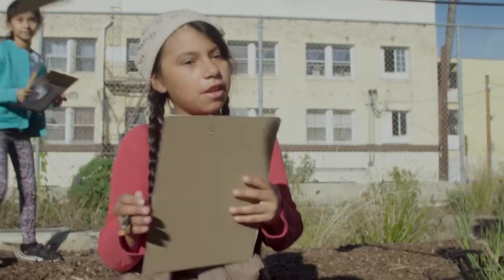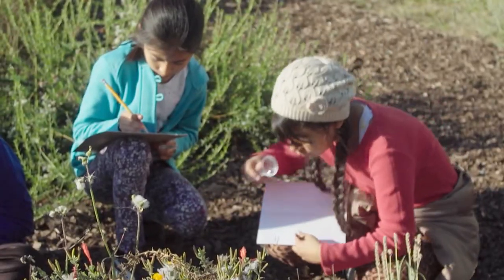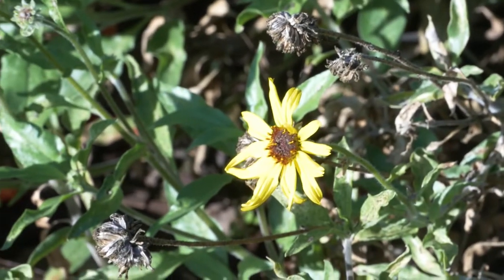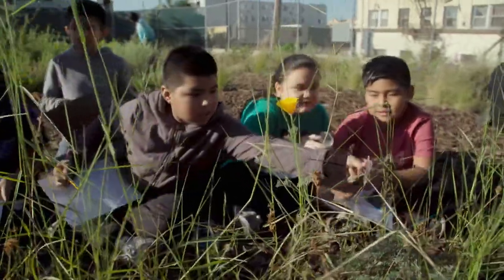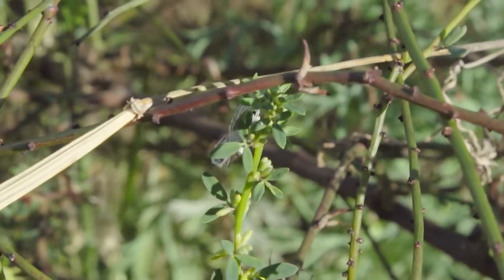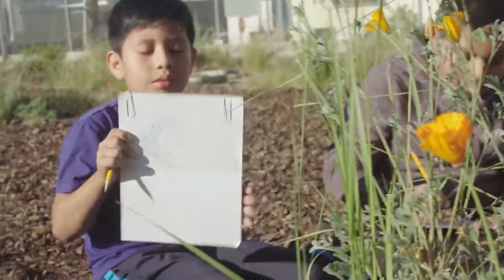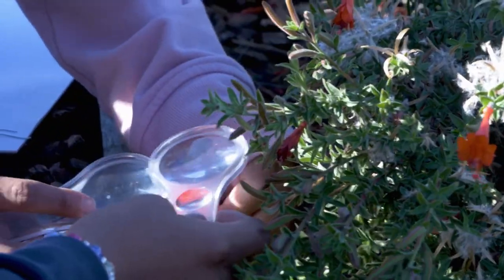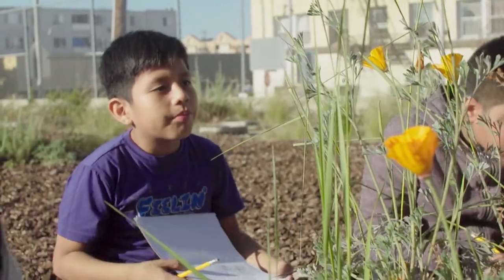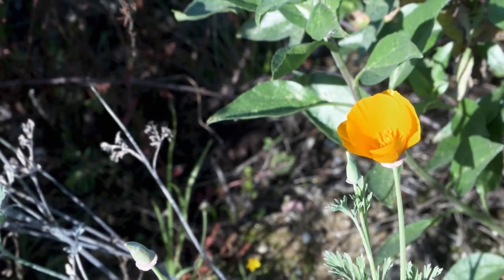My name is Ramona Gamino. I like the garden because we come and explore nature. What I see in the garden is hummingbirds, mockingbirds, and flowers. My name is Jimena Lopez. We're trying to illustrate poppies and deer grass. The California poppy is a flower native to California.